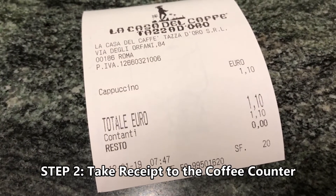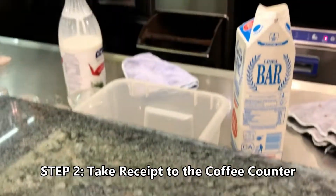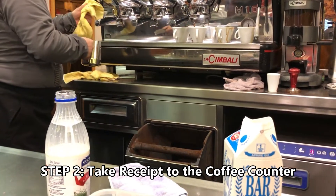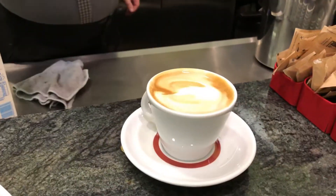Step two: the cashier will give you a receipt with the order. Take that receipt and go to the coffee counter. The barista will take the receipt and make your order right away. Watch the barista dance with the espresso machine and make some delicious and strong coffee.